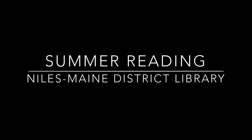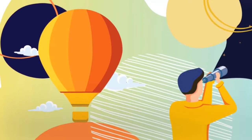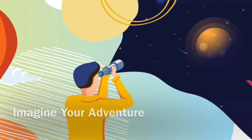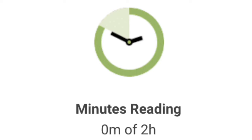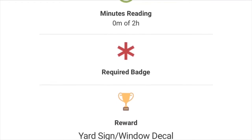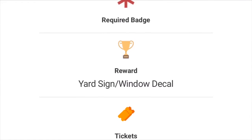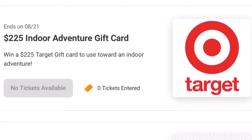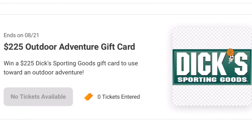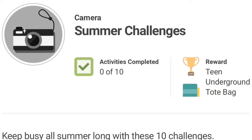Now I'm going to tell you all about our summer reading program. Our theme this year is Imagine Your Adventure and we are doing it all online. We're asking you to log the time that you spend reading. Read two hours to earn a small prize as well as a ticket for one of our grand prize drawings. Each additional two hours beyond that earns you additional tickets. We've also assembled a bonus summer challenge list of 10 activities — complete all 10 to earn a tote bag with a book and other goodies.